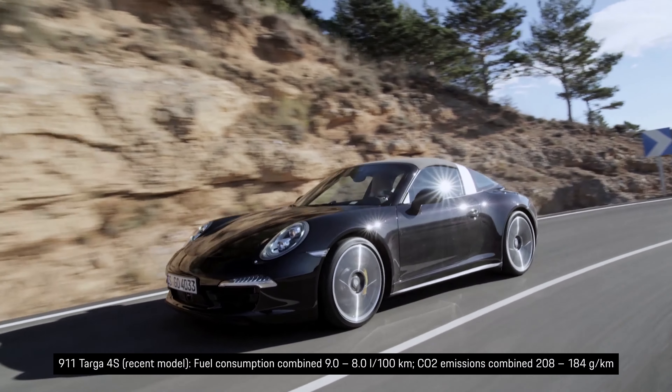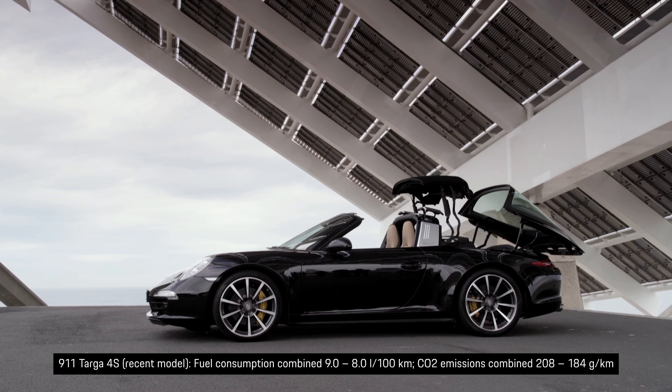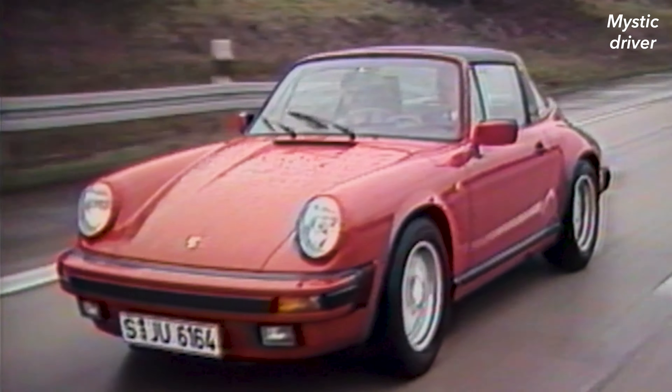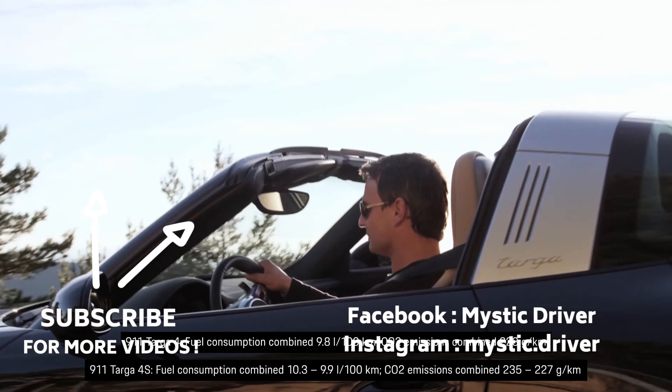The rollbar made its comeback in the 2014 Targa, and with it cutting-edge roof technology. It opened in a swift 19 seconds. The first safety convertible became one of the most beautiful sports cars in the world — a beauty from the get-go.